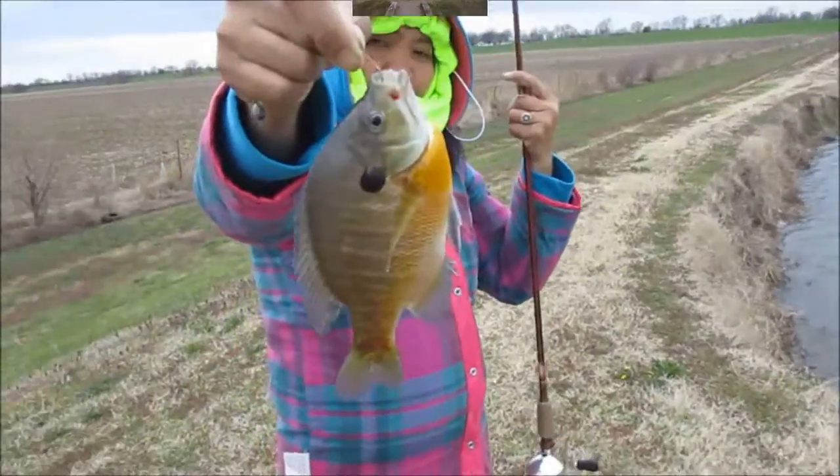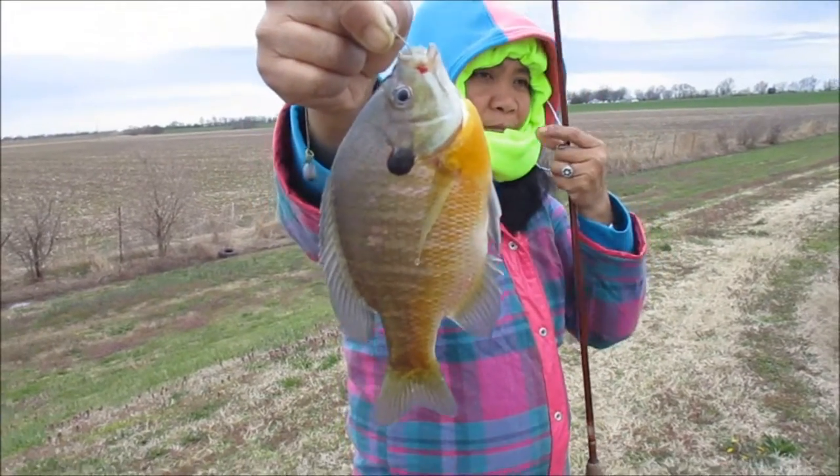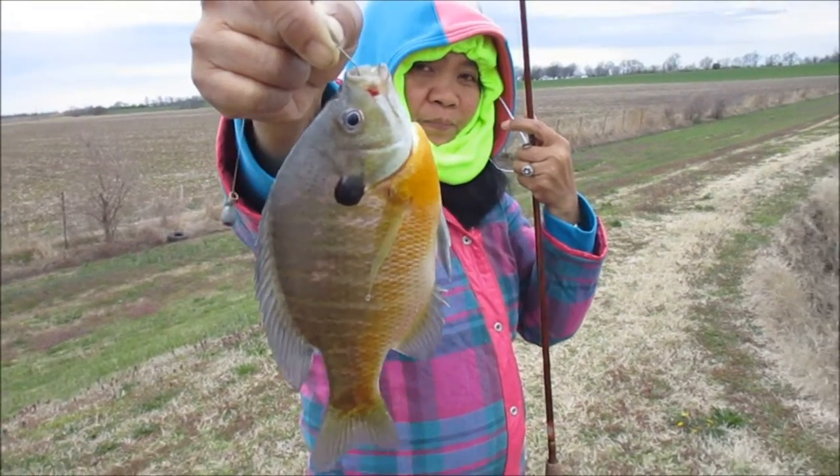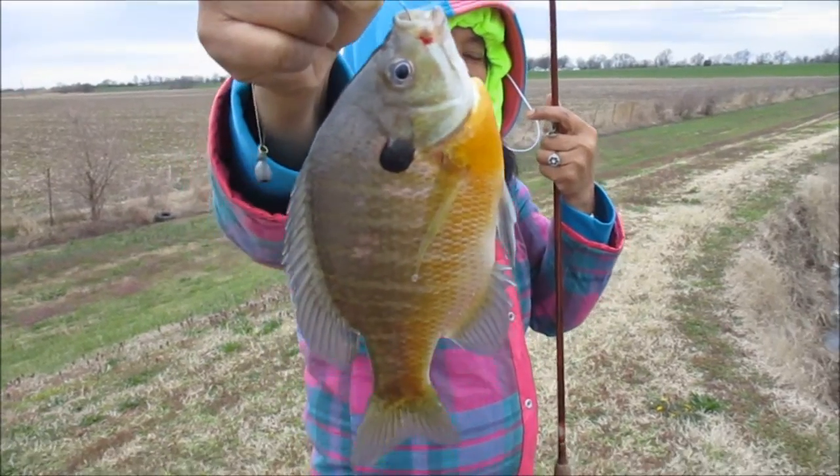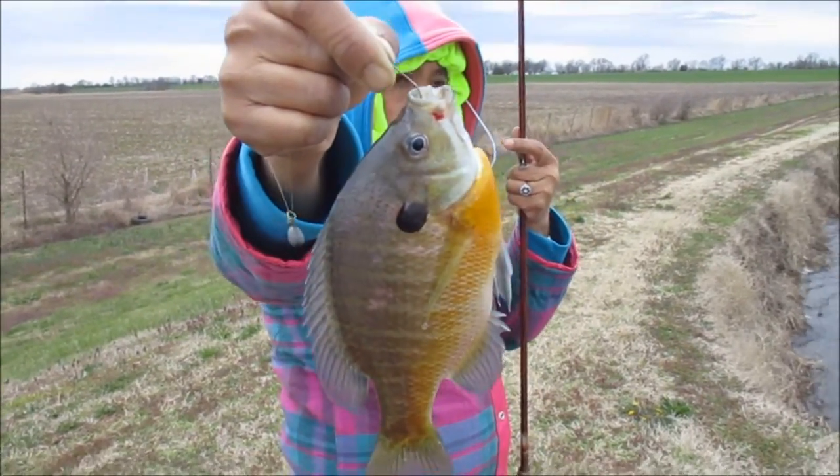All right guys, Wilma caught the first fish of the day — she caught a bluegill. It is freezing out here. It's supposed to be a high of 56, but it's never gotten above 42. It is just horribly cold. Good job — at least you got something.